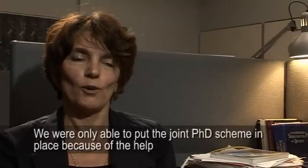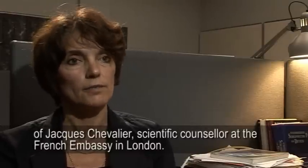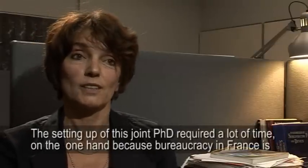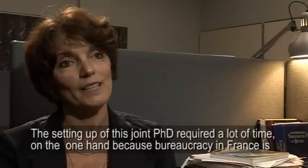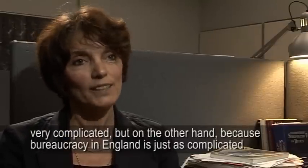This co-tutelle was ultimately realized thanks to the help of Jacques Chevalier, who was the Scientific Counselor of the French Ambassador to London. The setting up of this co-tutelle de thèse took a lot of time, because the bureaucracy in France is very complicated, and because the bureaucracy in England is also very complicated.